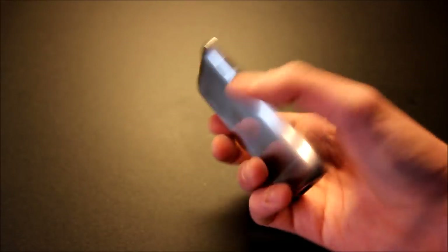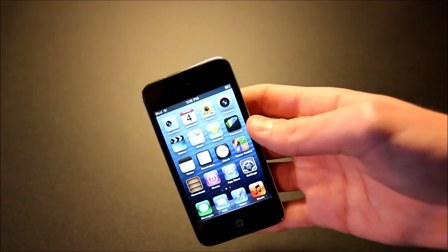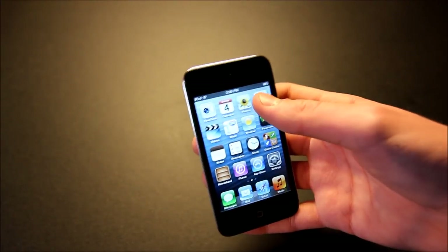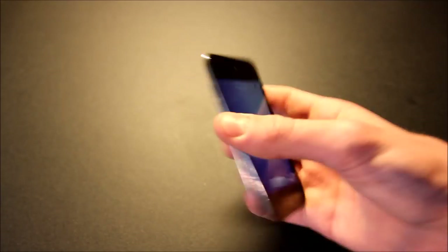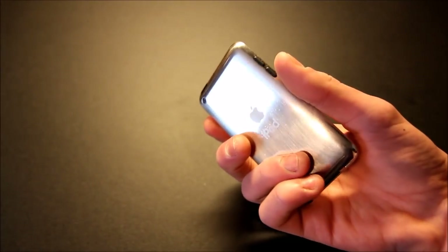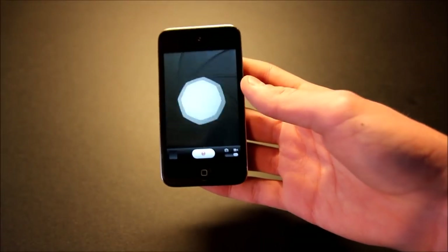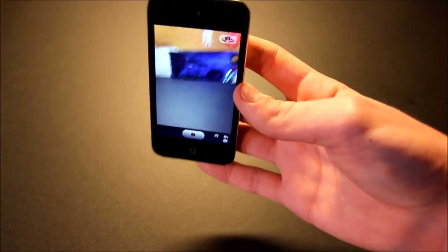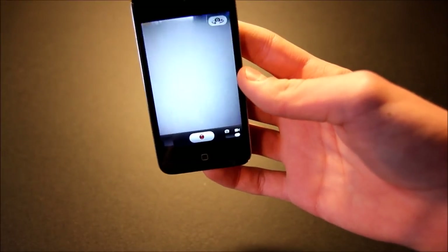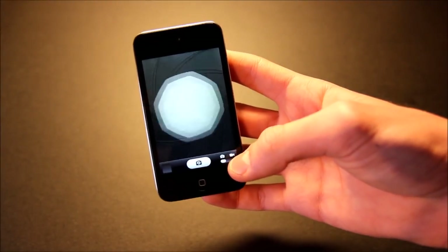This device has both a rear-facing and front-facing camera, though neither are really that great. The rear-facing one only takes 0.7 megapixel photos — really low resolution. However, it does record 720p video, which was pretty good for 2010. Nowadays it's not so great, but you still get HD video recording.